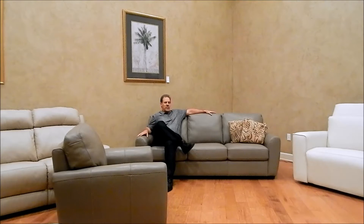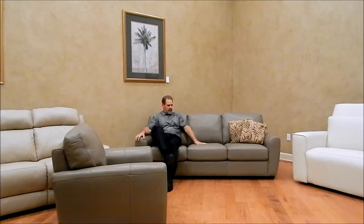Right now it's upholstered in a leather grade 4000 called Durango Pewter. Very thick, heavyweight leather.